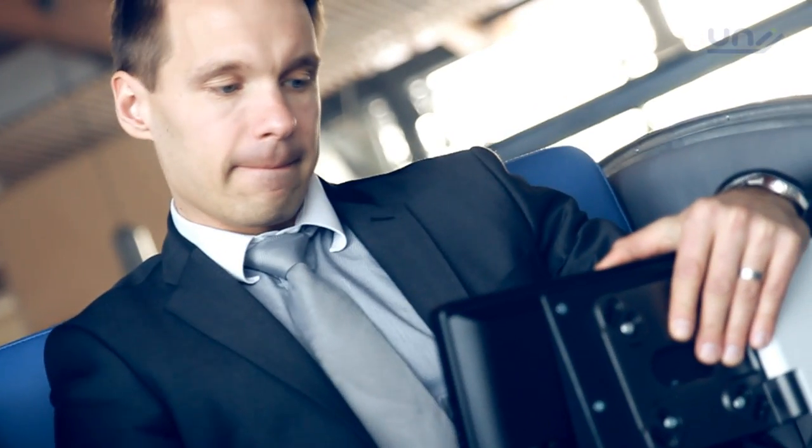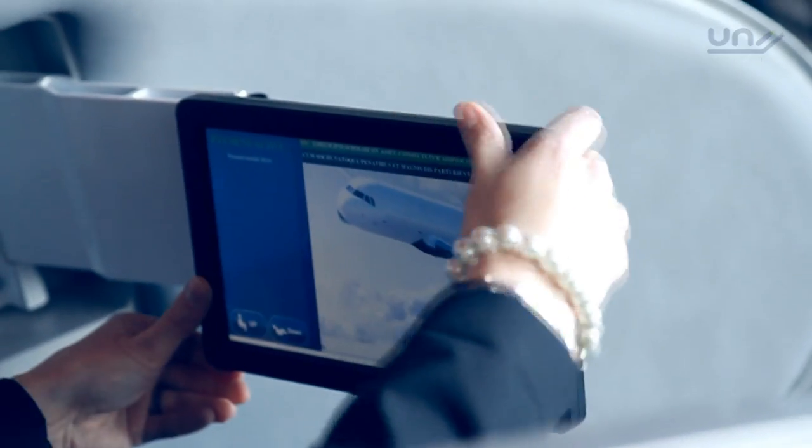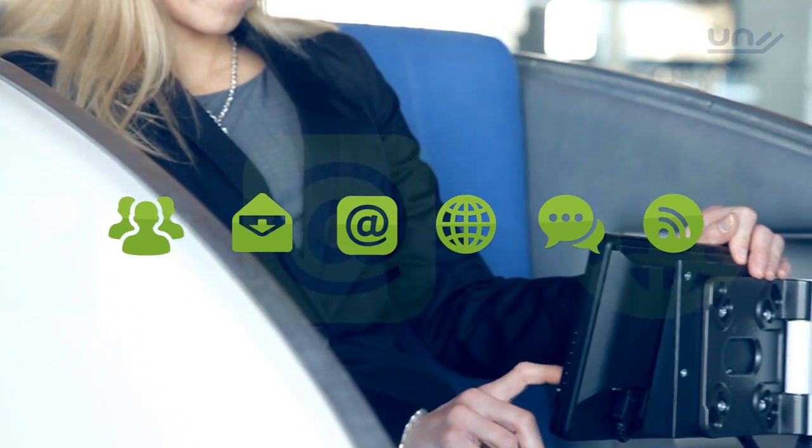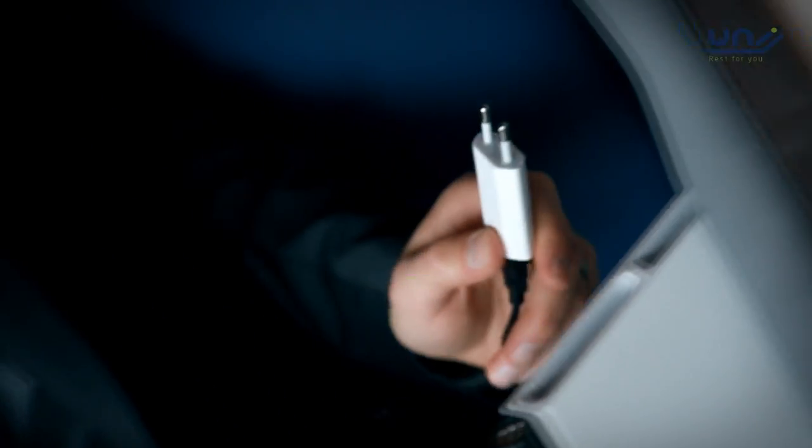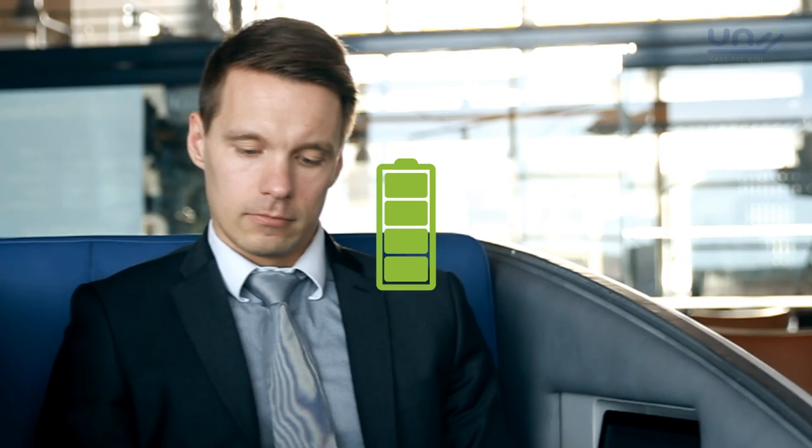Uni is also fitted with high-speed internet access via its internal multimedia touchscreen, offering the passenger immediate contact with colleagues or friends. Multiple power ports offer immediate recharging of all major electronic devices.